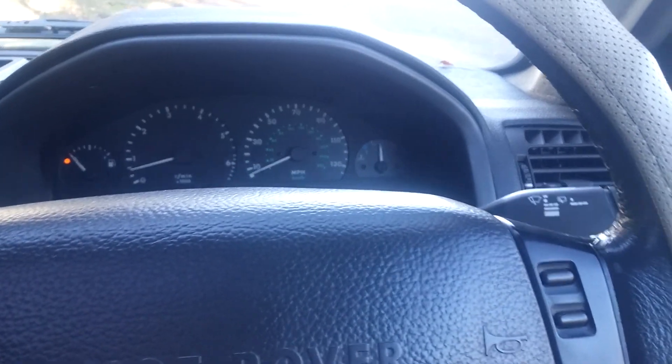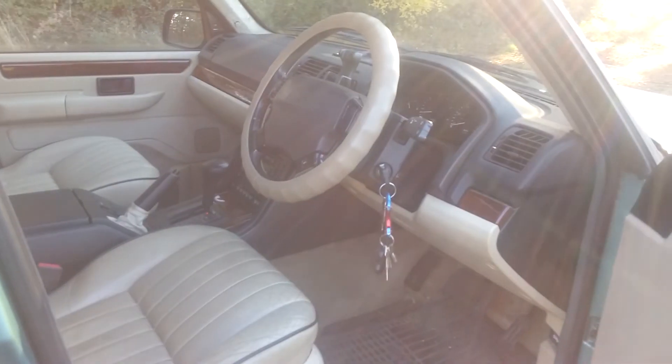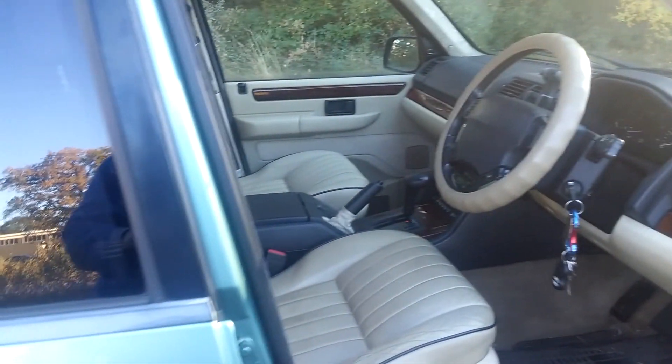Sorry, I had to pause the recording there because I'd reached the file size limit apparently. But yeah, she does run, she does drive.